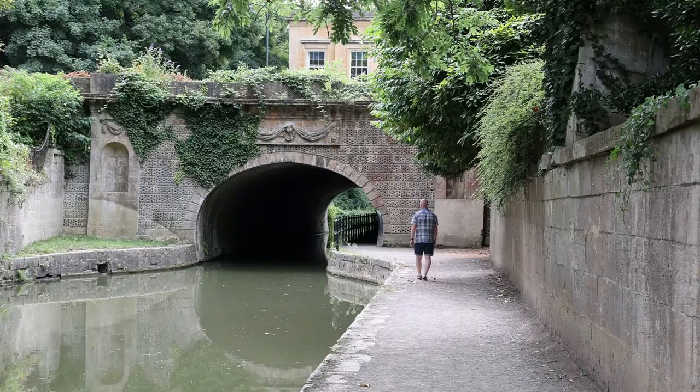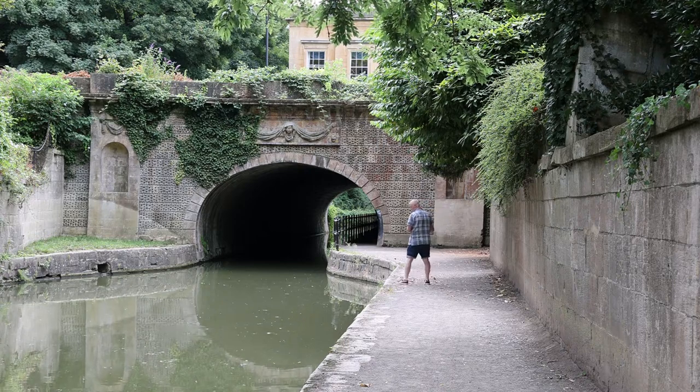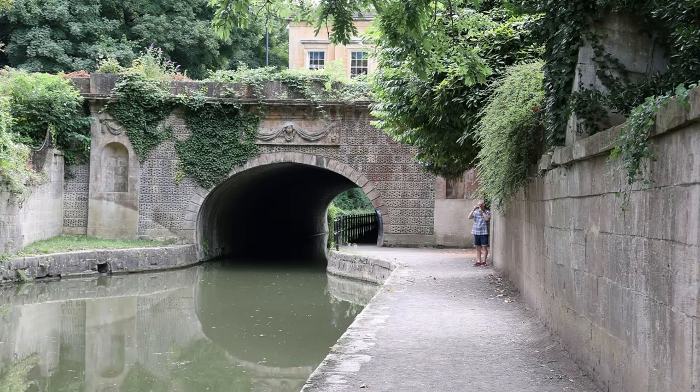Just behind the Holborn Museum in the grounds is the canal that runs through and under this bridge. This is an interesting photo opportunity for Bath, as part of its industrial heritage now used mainly for leisure.